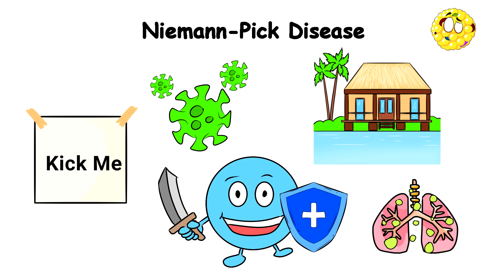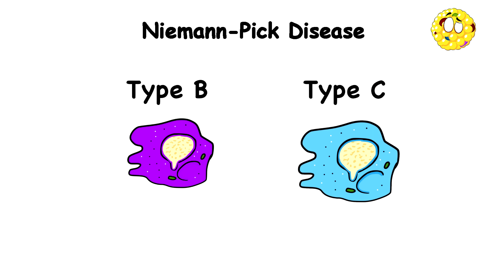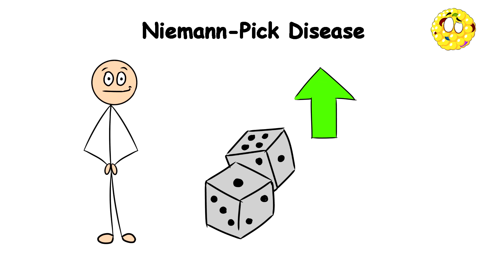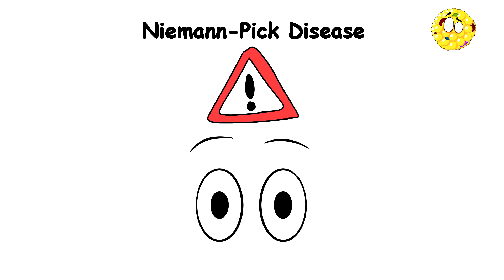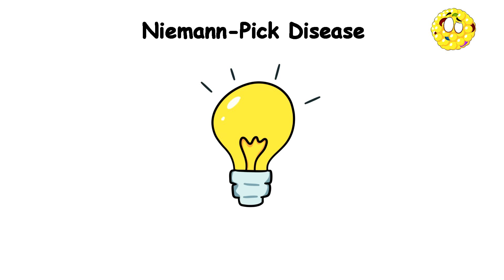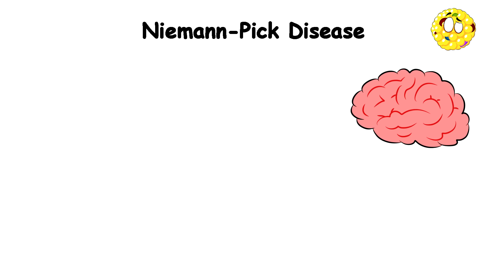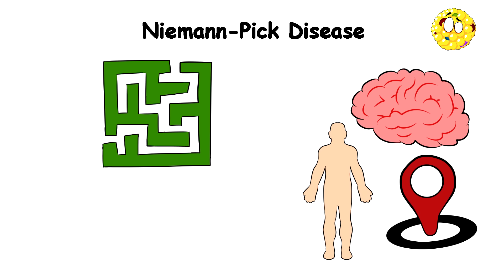If you have type B or C of this condition, then you have a better chance of living a fairly normal life, because the symptoms do not show up until much later. You would experience difficulty in moving your eyes, trouble walking, and severe problems with coordination and intellectual function. It's like your brain and body are trying to navigate through a never-ending maze with faulty GPS.